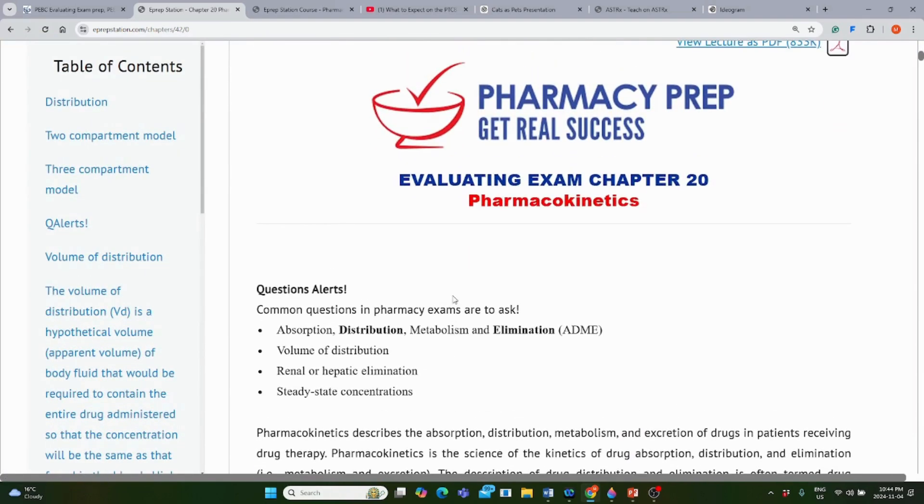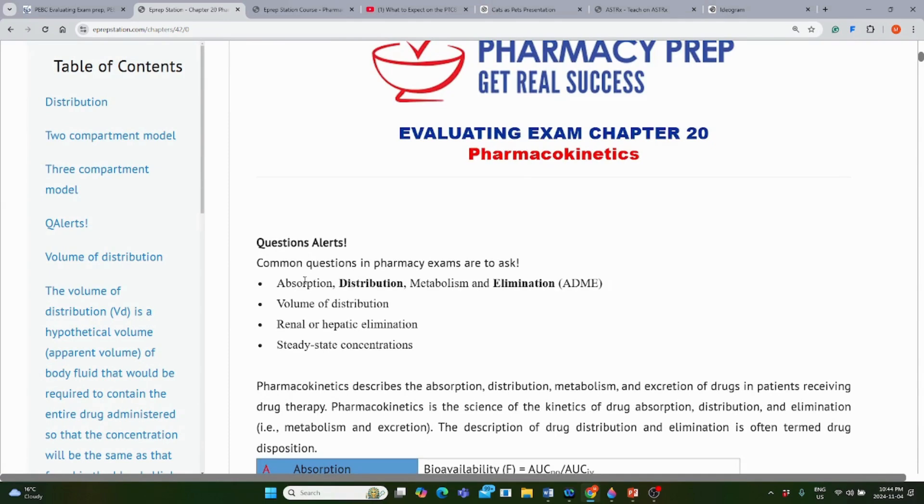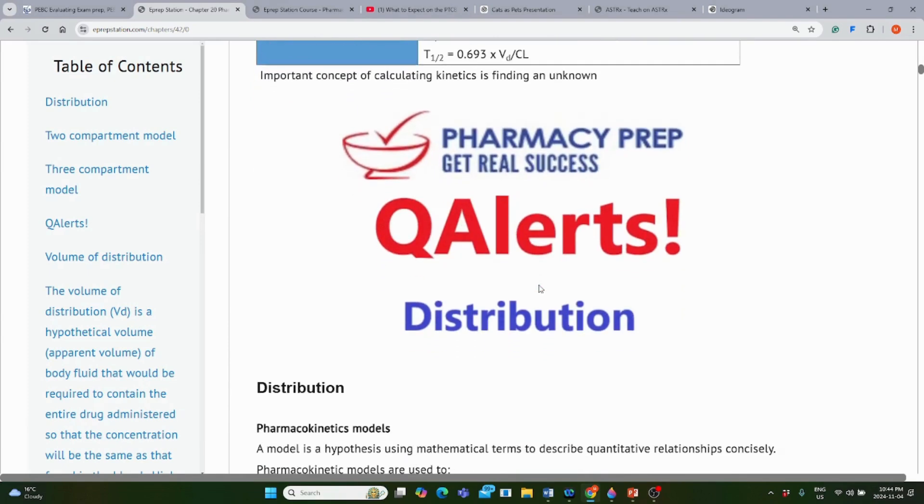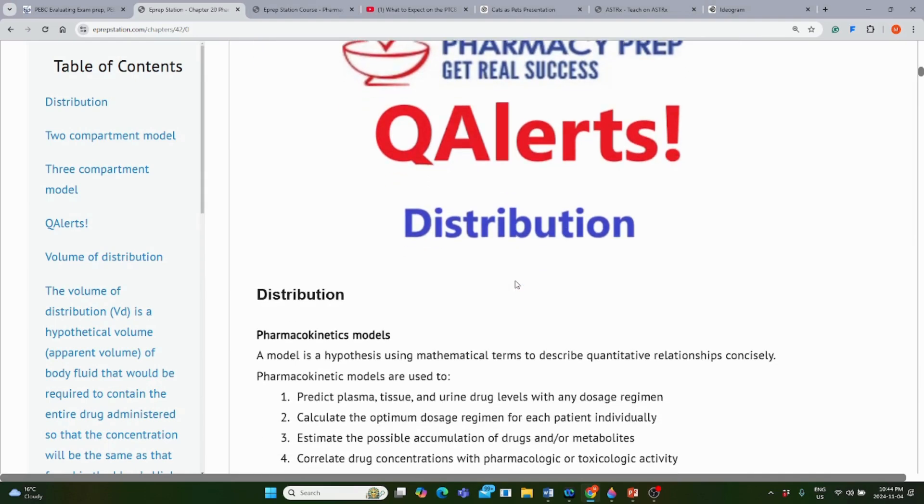This chapter starts with question alerts — what kind of questions are likely to come from this chapter — and these are summarized at the beginning. Each place you see a question alert means there is a potential question on that topic, such as the distribution of pharmacokinetics.